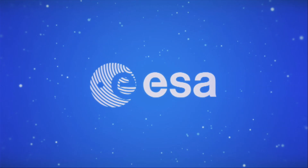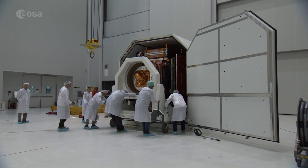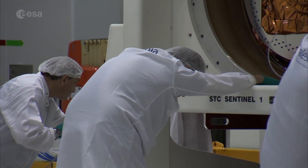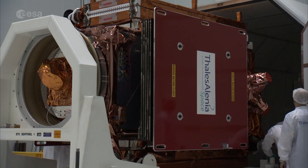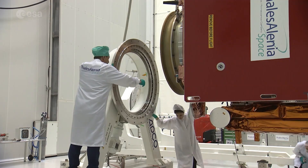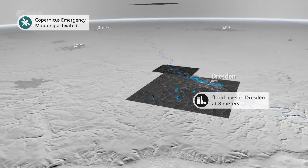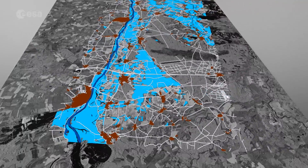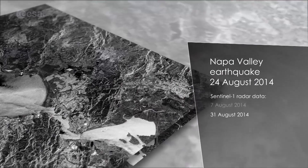Soon, Sentinel-1B will be put into orbit, working as a constellation with Sentinel-1A. Both satellites will gather operational data for Copernicus, the European Union's Global Monitoring for Environment and Security program. This program aims to offer users from around the globe satellite and in-situ data, along with dedicated services. Already we can see that this data is changing the work of many institutions.